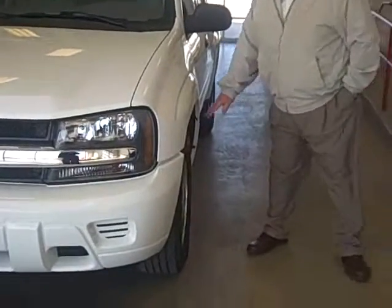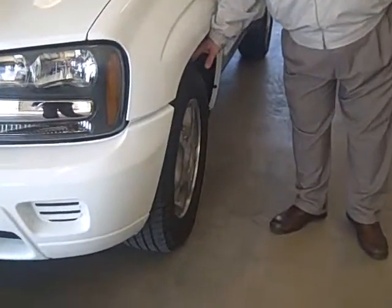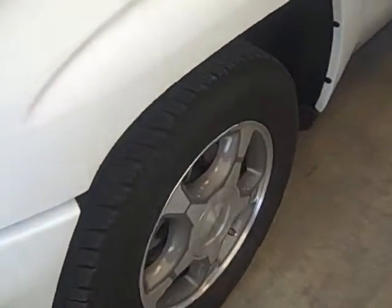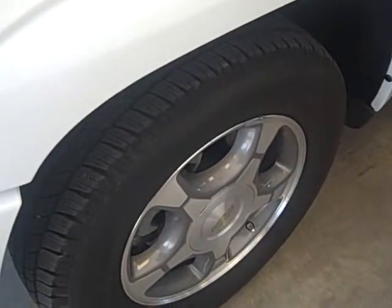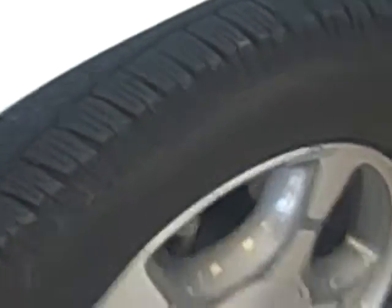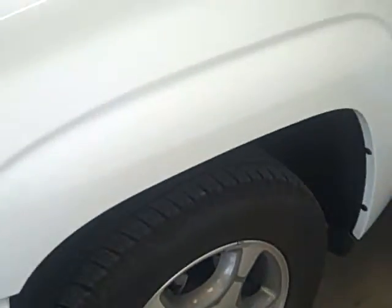Walking around this side of the vehicle, the tires are just like brand new as far as the tread goes. And you have your aluminum wheels here that are very attractive on the vehicle. The exact miles on the vehicle right now — we'll look and see — and they are 4,896.